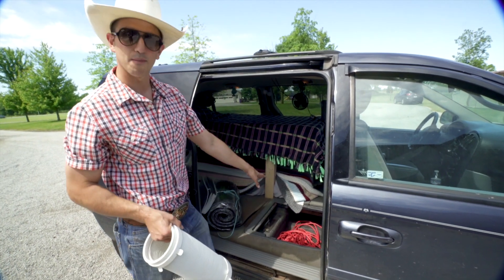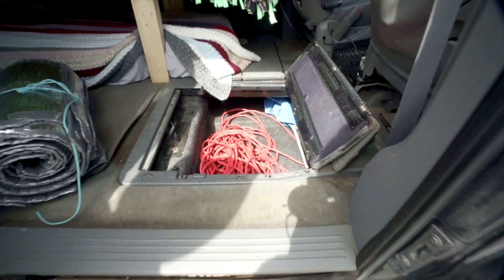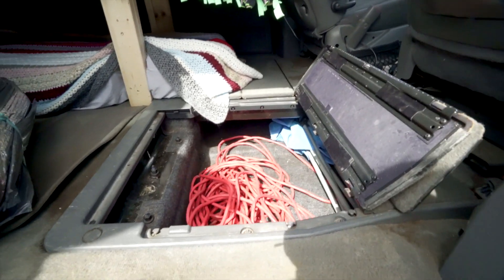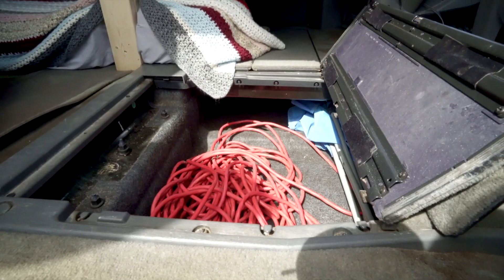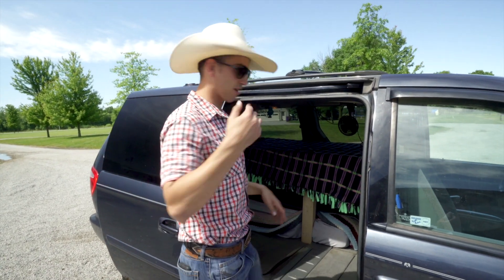There's actually a lot more room down in the stow-and-go storage — you can put clothes down in there, I've got a chair in there, there's lots of room underneath. Now I'm going to show you where I sleep inside here, so come on in with me.